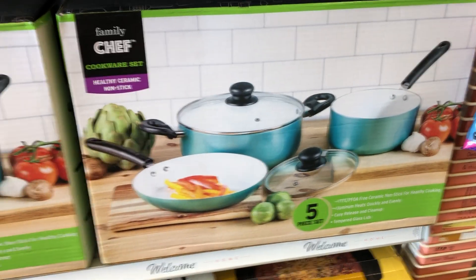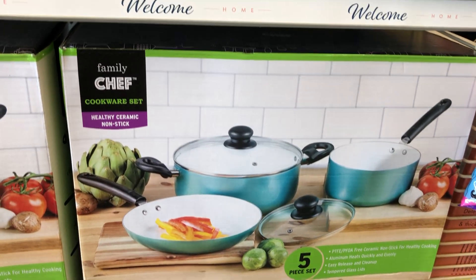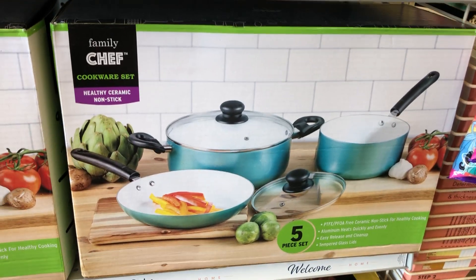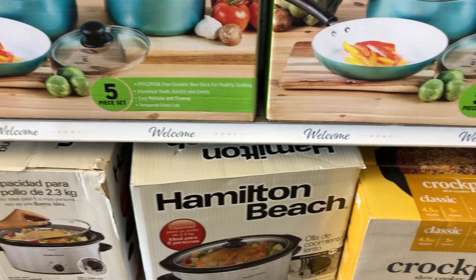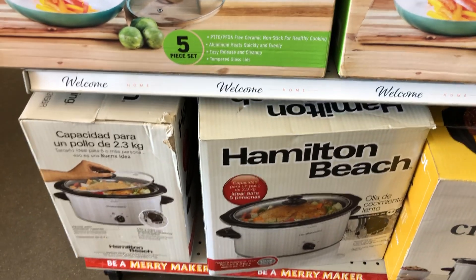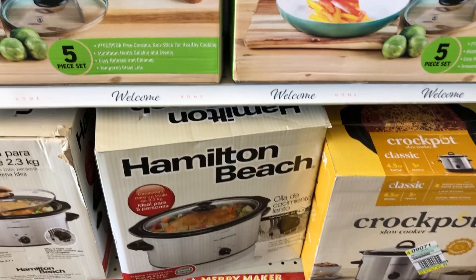Here's another one — it's a five-piece set, and it's a non-stick set as well. You also have the crock pots down here; they have a smaller one and also a larger one. Don't see a price on those.